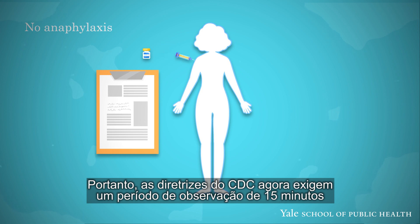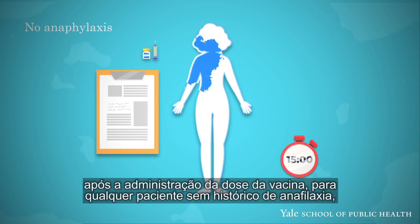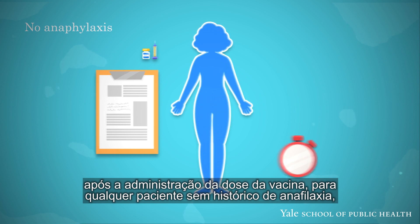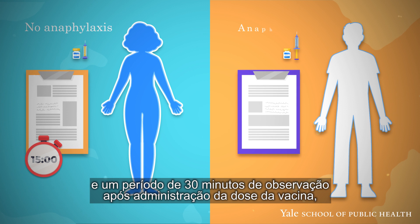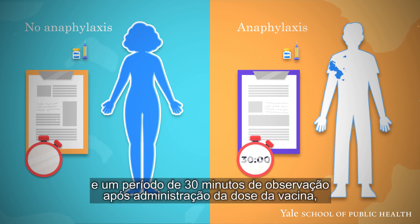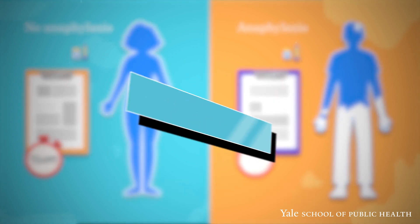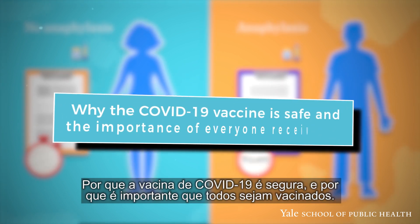Over 70% of anaphylactic reactions to the vaccine have happened within 15 minutes of administration. Therefore, the CDC guidelines now call for a 15-minute observation period after the administration of a dose of the vaccine to any patient without a known history of anaphylaxis, and for a 30-minute observation period after the administration of a dose of the vaccine to any patient who does have a known history of anaphylaxis.